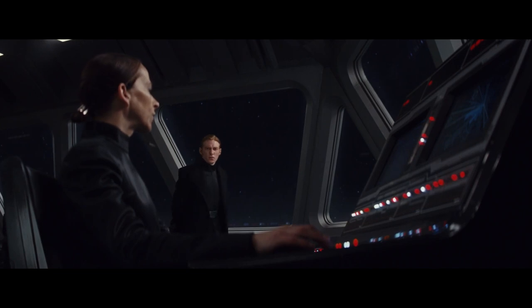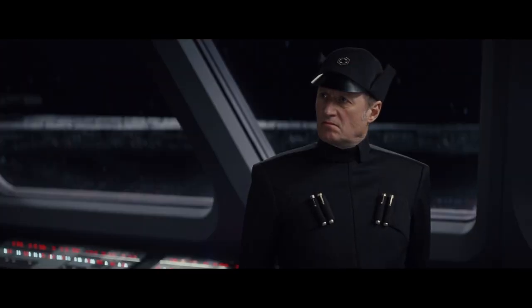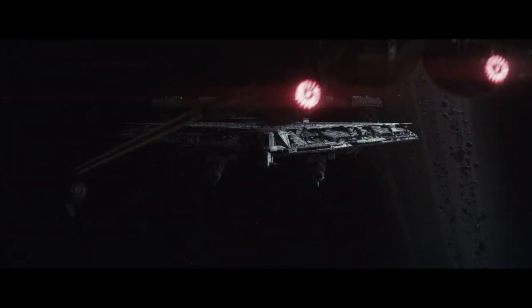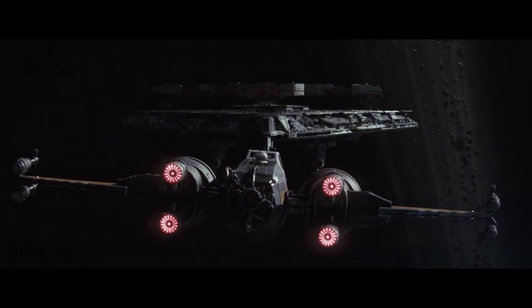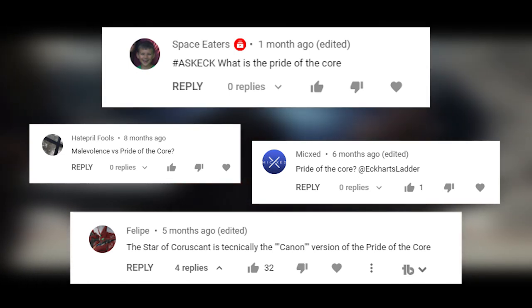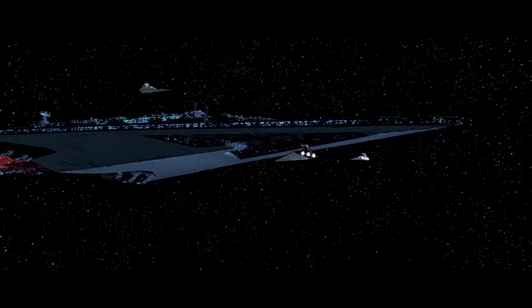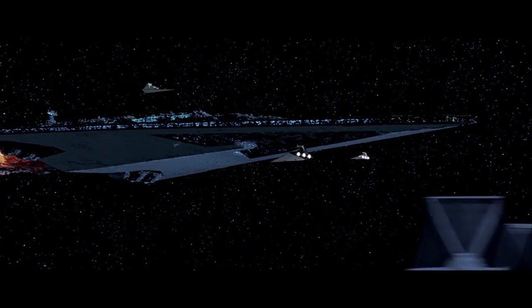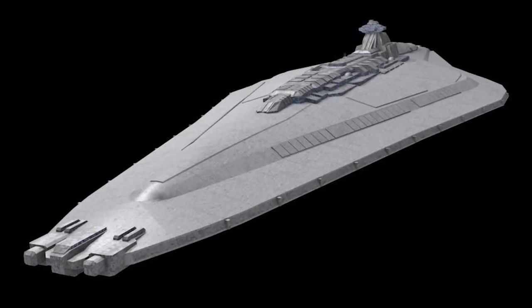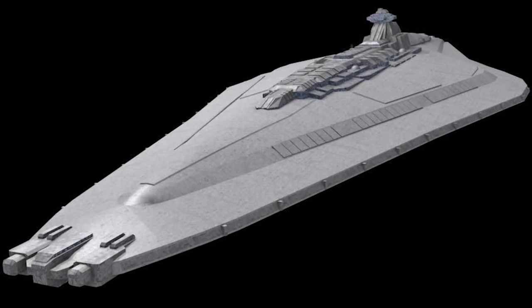Hey guys, this is Eckhart Slaughter. Hello and welcome to another video. Way back in the day when I started covering Star Wars ships on YouTube, there was one ship that people always asked me to cover that I had never even heard of before. That was the Pride of the Corps. The Pride of the Corps — claimed its fans — was a star dreadnought used by the Galactic Republic during the Clone Wars, and was specifically a Mandator-class dreadnought. So why hadn't I ever heard of this ship? What is the Pride of the Corps?